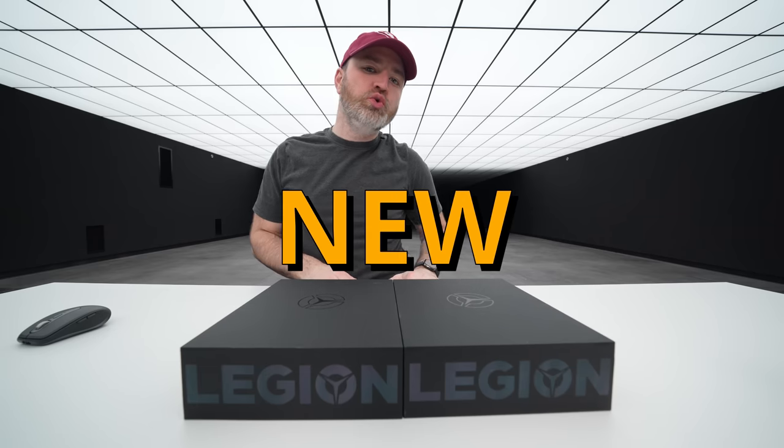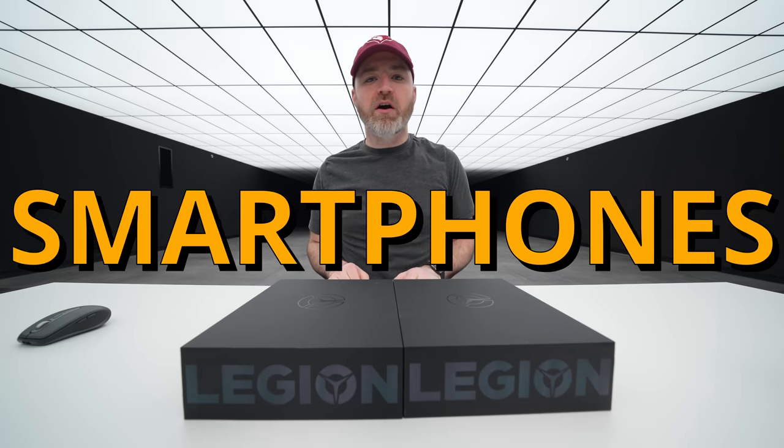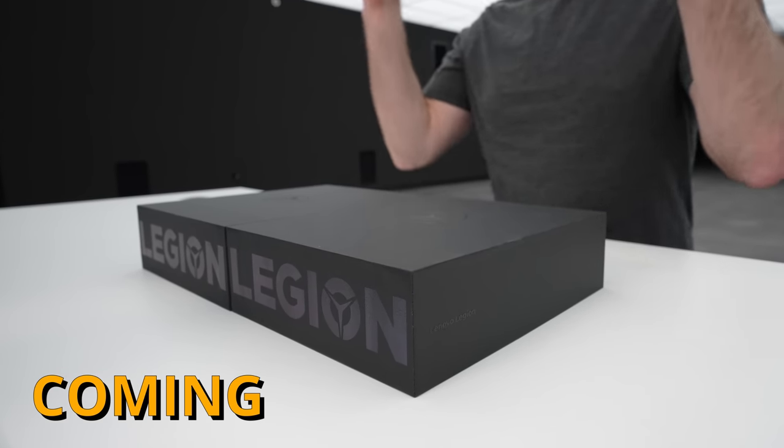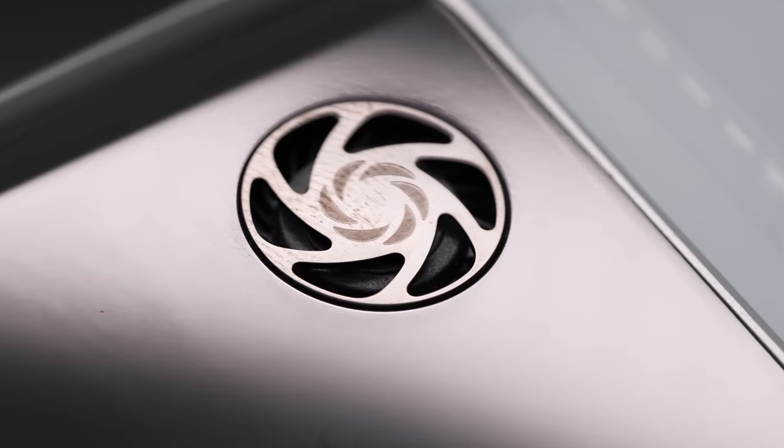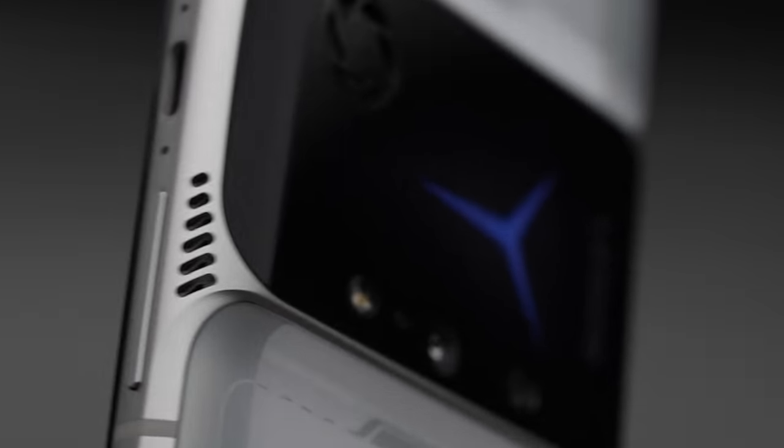Today we have a new challenger in the monster category of smartphones — this thing is coming for the crown. Crazy how powerful smartphones are getting in 2021, this is just out of control.